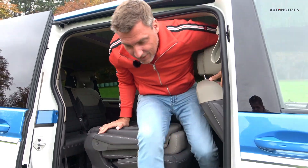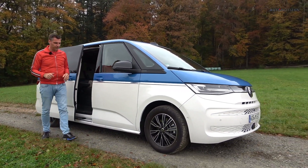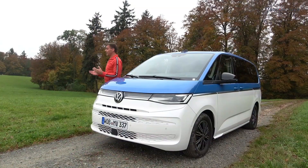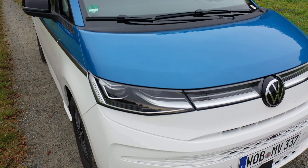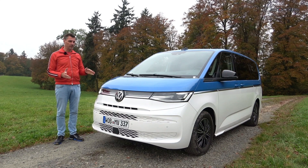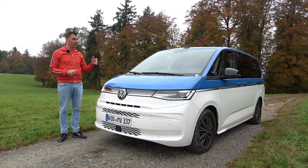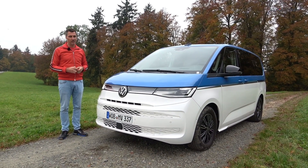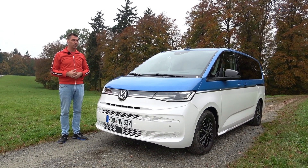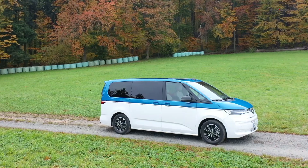Let me step out and explain the new Multivan briefly. It's not really the successor of the T6 or T6.1, because the established Multivan is still in production as an all-wheel drive version and as the California Campervan. The face looks quite different from the T6 or T6.1 — we've got Matrix LED headlamps, which Volkswagen calls IQ Light. Under the bonnet, we have a choice of two petrol engines and one electrified plug-in hybrid with a system output of 218 horsepower. The base model has a 1.5-liter four-cylinder TSI with 100 kilowatts or 136 horsepower. A diesel will only come later in 2022.